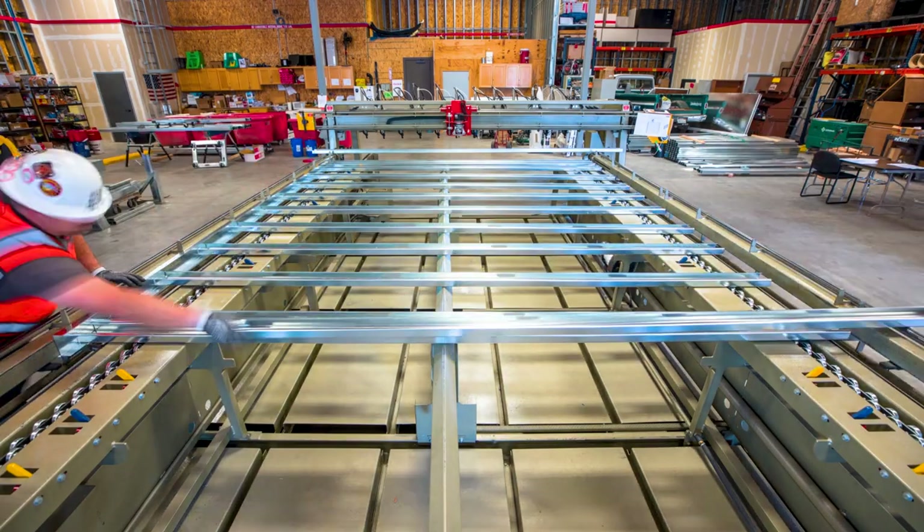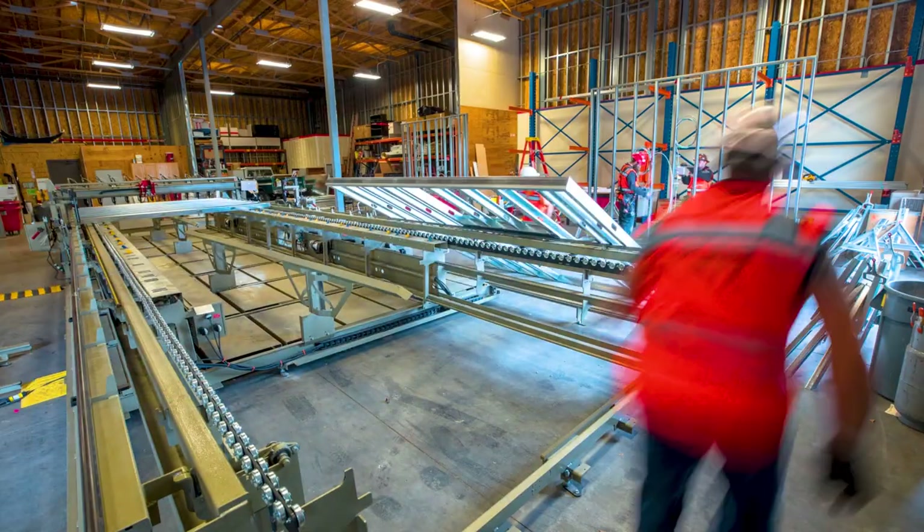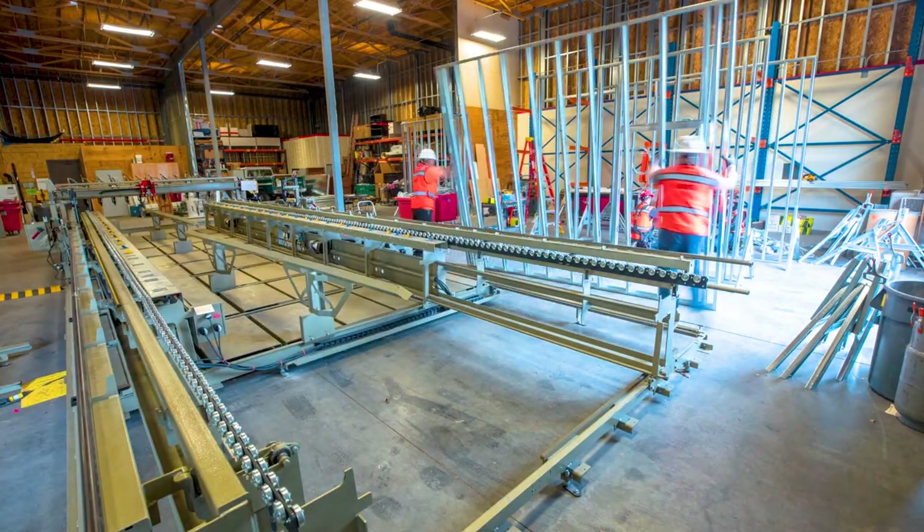I was not familiar with Hummingbird before this project, so I really didn't know how well it was going to match with what we wanted. And it was a perfect match because of the way the building is constructed with the individual pieces of the building — it's very conducive to the learning environment that we wanted.